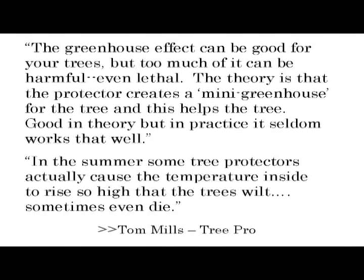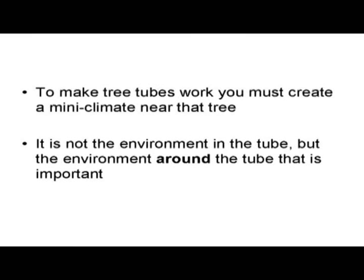The theory is that the protector creates a mini-greenhouse for the tree and this helps the tree — good in theory, but in practice it seldom works that well. In the summer, some tree protectors actually cause the temperatures inside to rise so high that the trees will wilt, sometimes even die. That's from Tom Mill, president of TreePro. To make a tree tube work, you must create a mini-climate near the tree. It's not the environment in the tube, but the environment around the tube that's important.